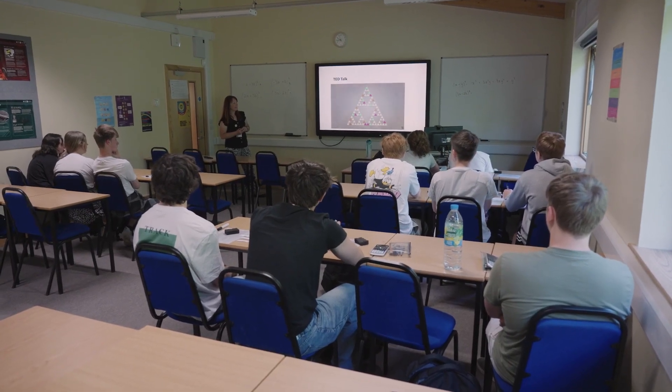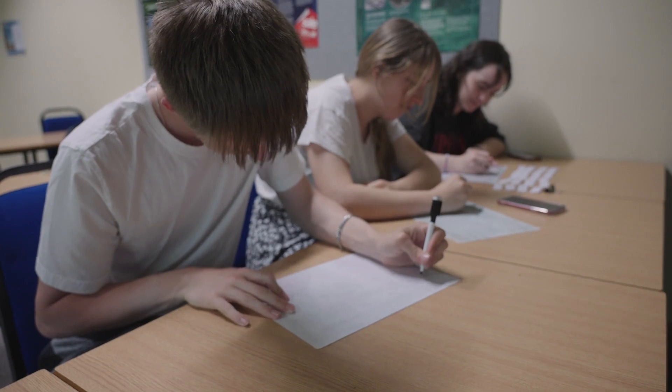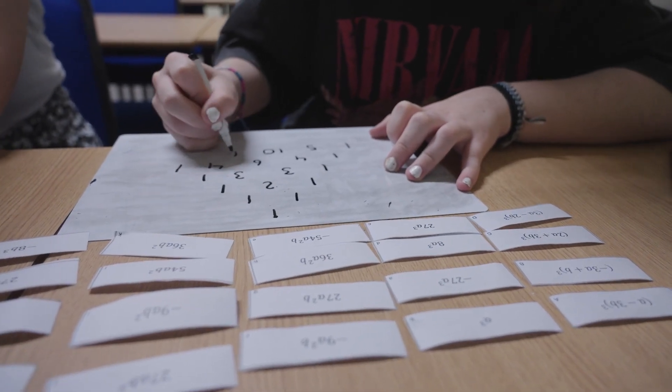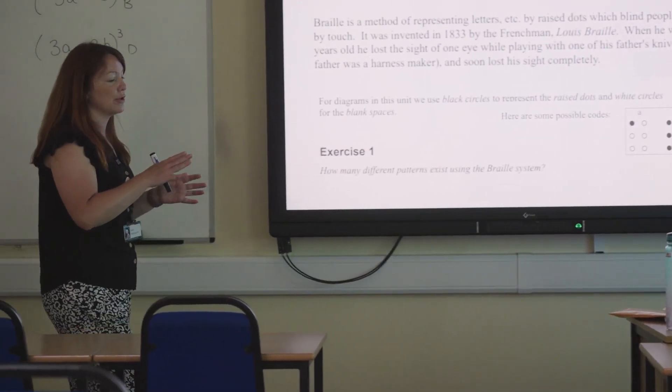Mathematics is a qualification that is highly valued by employers and universities and one of the most popular choices of subjects. A vast range of degree courses and careers require solid maths skills. I really enjoy teaching maths and I love it when pupils solve a problem and think 'yes, I've managed to do it' — that is one of the most rewarding aspects. Maths is a brilliant subject to take because it opens up a lot of careers and university courses, and it's a really enjoyable subject to take.